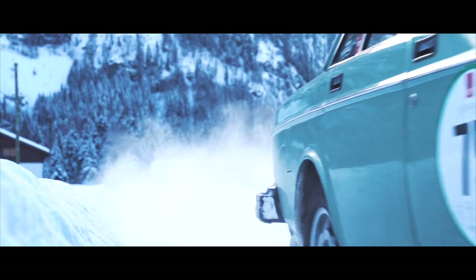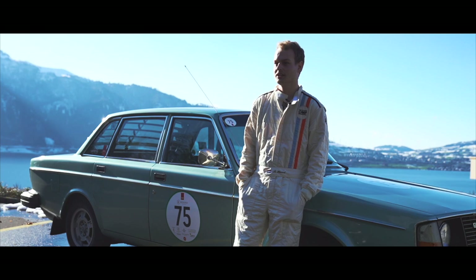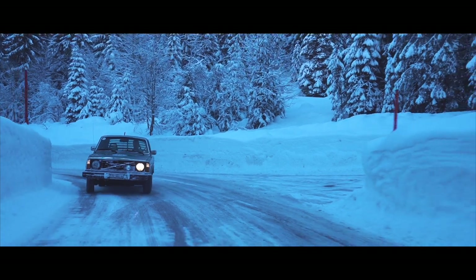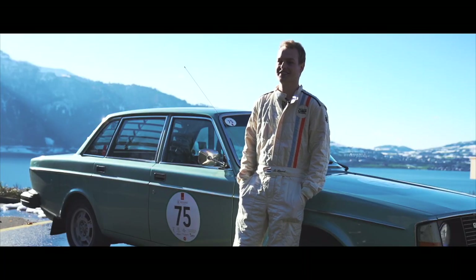Recently in 2018 I applied to do the Bernina Gran Turismo, a hill climb race, and I was really hoping I could get in but didn't think it would happen because they generally only accept historic race cars, and this is by no means a race car. So I was pleasantly surprised when they said yes.